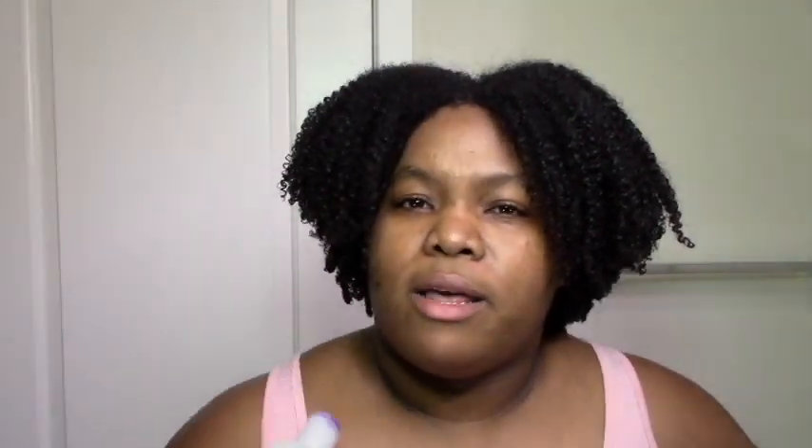If I didn't answer your question, please write it in the comment section below and I will get back to you. I kind of know my way around the APHogee two-minute treatment. Thanks for watching — I hope you enjoyed my little demo and learned more about protein, and that you're less scared about using it. If you're moisturizing, deep conditioning, your hair is hydrated, and you're still seeing breakage, I would suggest giving this a try. If you recently tried it or try it now, definitely comment and let me know how it worked out. Don't forget to like, comment, and subscribe — I'll see you in the next one, bye!